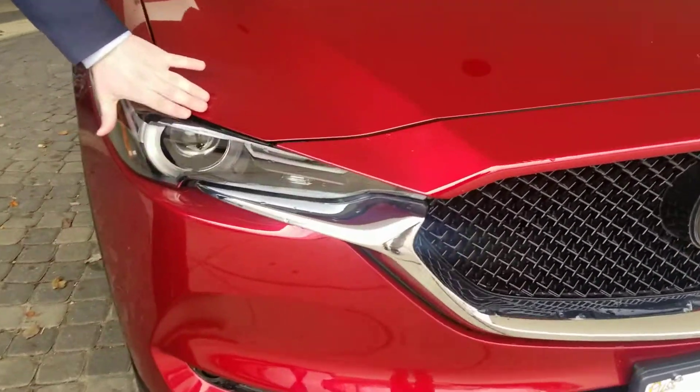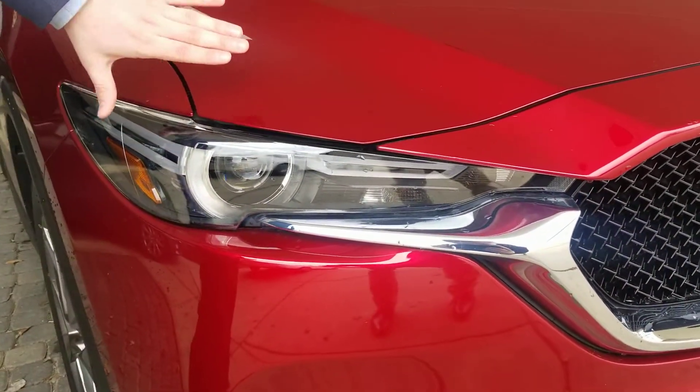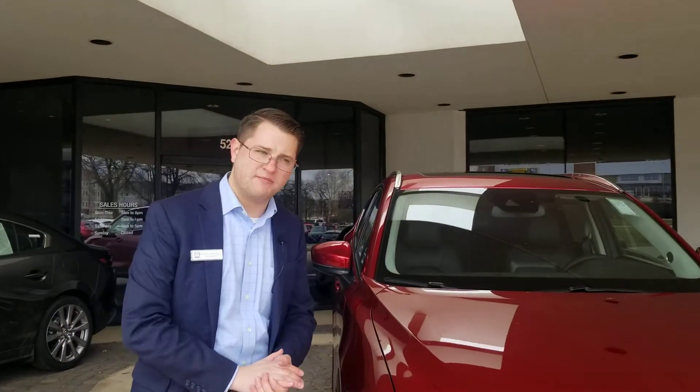Next, we have our LED lights. These are super bright lights that go super far into the distance and aim slightly down with our auto-leveling technology so that you don't blind oncoming cars.